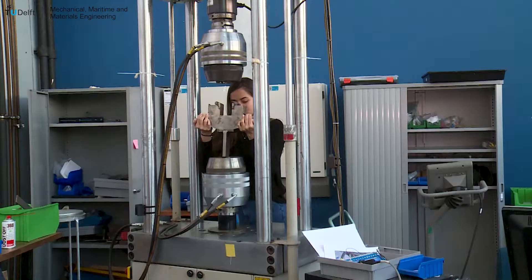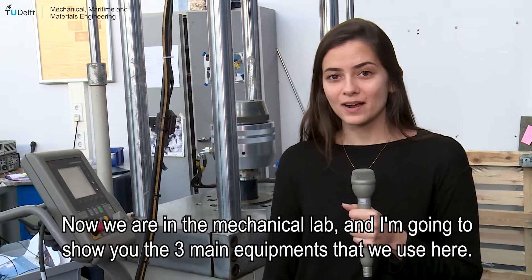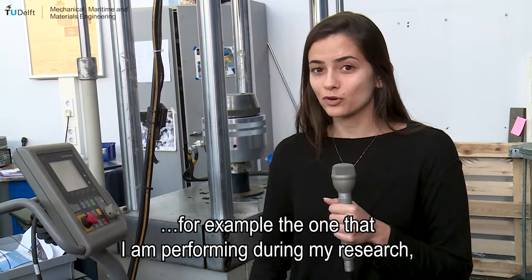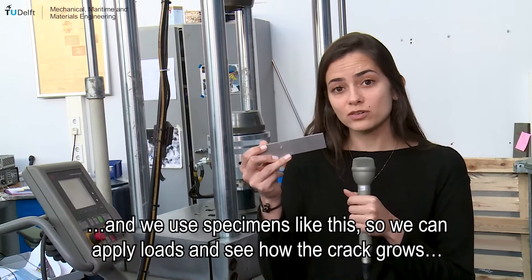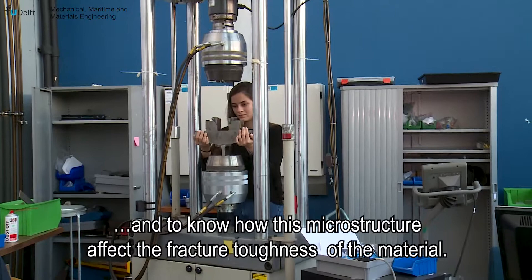My name is Virginia Bertolo. I'm a PhD student here in the material science and engineering department at TU Delft. We are in the mechanical lab and I'm going to show you the three main pieces of equipment that we use here. This one behind me is the fracture toughness machine. We use it to perform bending tests — we use specimens like this so we can apply loads and see how the crack grows and the resistance that this material has to crack growth. Later, we can analyze the fracture surface to see how the microstructure interacts with the structure of the material and to know how this microstructure affects the fracture toughness.